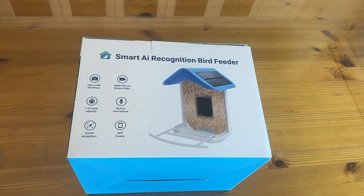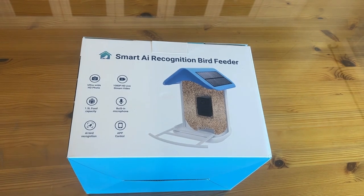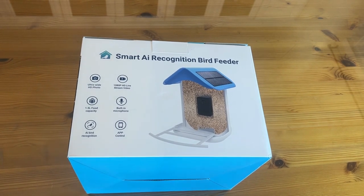If you know me, you know how much I love feeding the birds. This is a smart AI recognition bird feeder with ultra wide HD photo and 1080p HD stream. It has a 1.5 liter food capacity — great because you don't want to be filling it every day. It also has a built-in microphone.